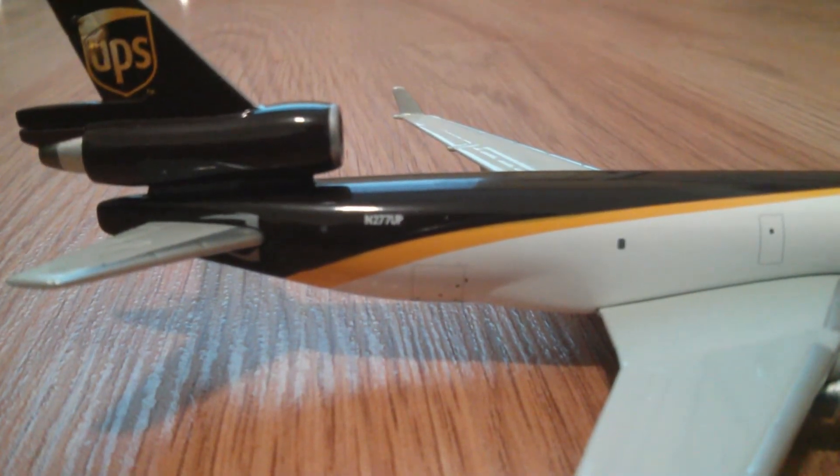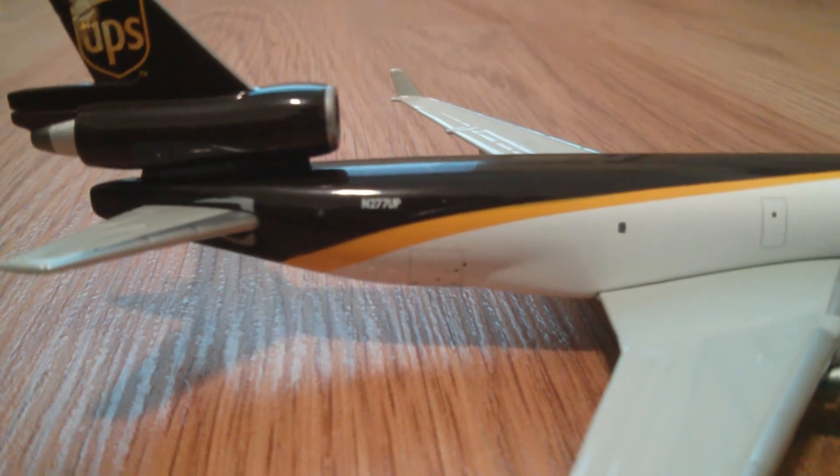There it is — the registration is N277UP. Here we have the side with 'Worldwide Services' livery. There's the front, this side again with the doors and engines. There are two engines here, and here's the wingtip winglet. There's the back with the UPS logo and the third wing-mounted engine, and here's the back view.